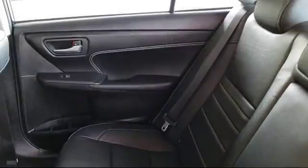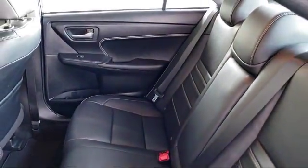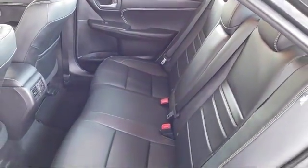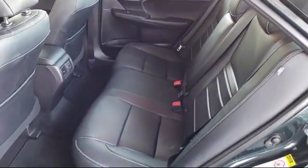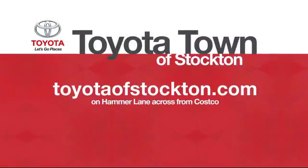Toyota Town of Stockton has a great selection of Toyota certified vehicles. We hope you'll give us the opportunity to show you what excellence in customer service looks like. So give us a call or stop by — we're located at 2150 East Hammer Lane in Stockton. Thank you.